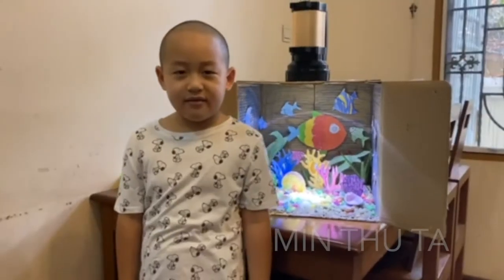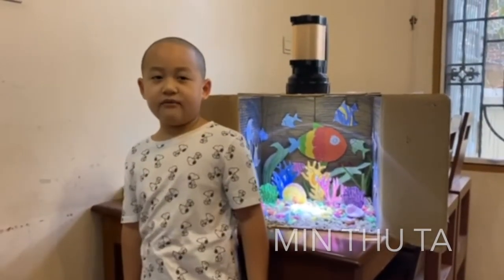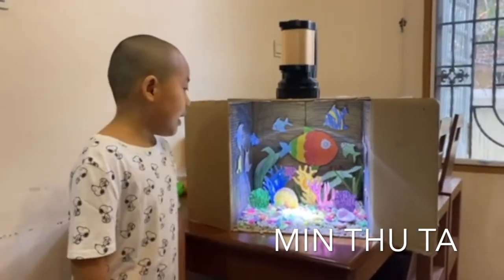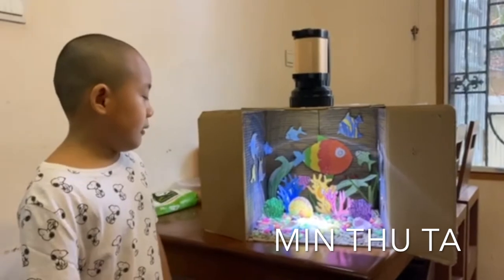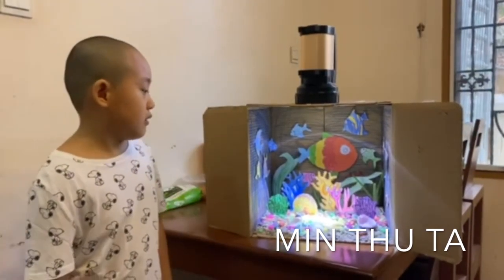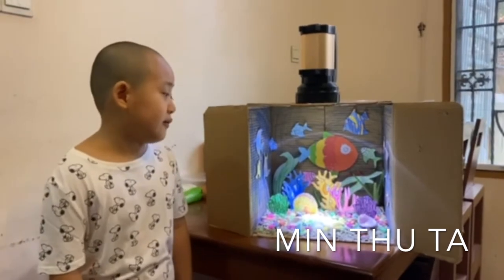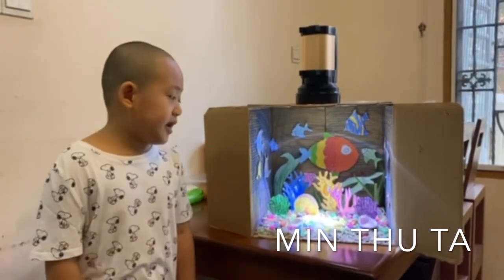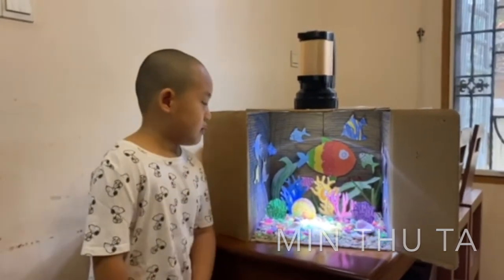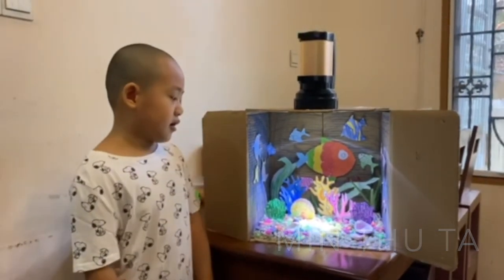Hello, everyone. I am Linda. I am from first grade. This is my diorama project about coral reefs. I want to tell you about coral reefs. What are coral reefs? Coral reefs are made up of thousands of tiny polyps. Polyps are living organisms.